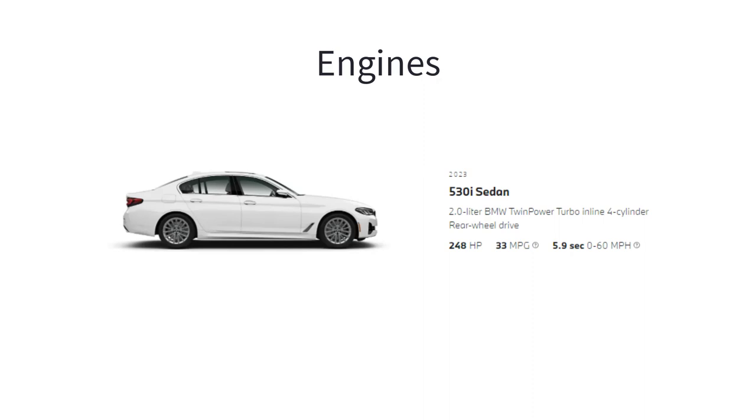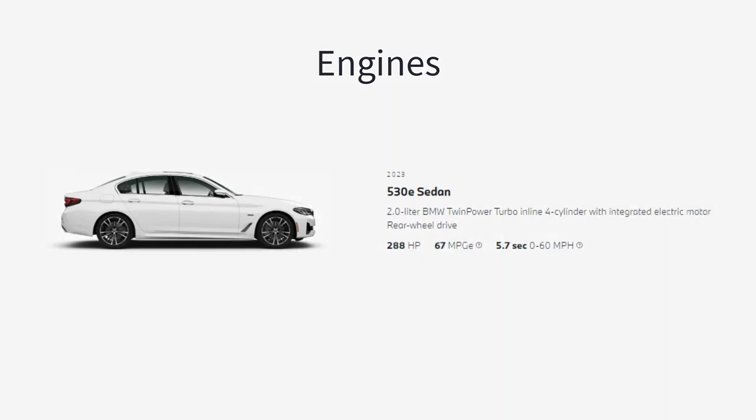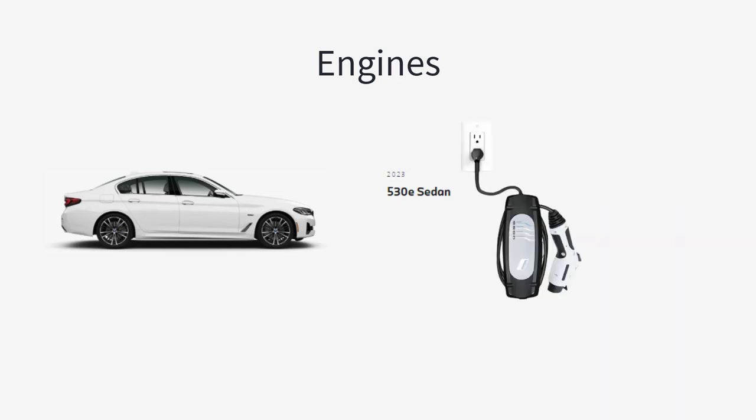The 530i is equipped with a turbocharged 2-liter 4-cylinder engine that makes 248 horsepower and 258 pound-feet of torque. The 530e also uses a turbocharged 2-liter 4-cylinder engine paired with an electric motor for a total output of 288 horsepower and 310 pound-feet of torque. The 530e is a plug-in hybrid and with a fully charged battery, it can drive an EPA estimated 21 miles before switching to regular hybrid operation.